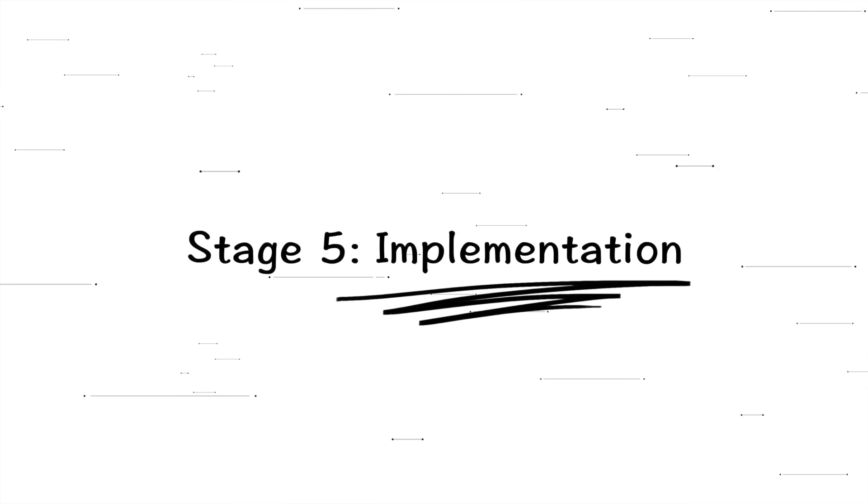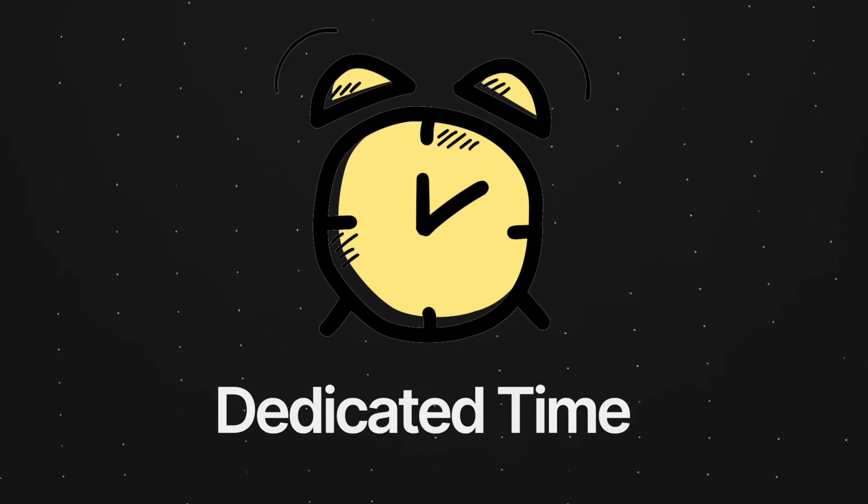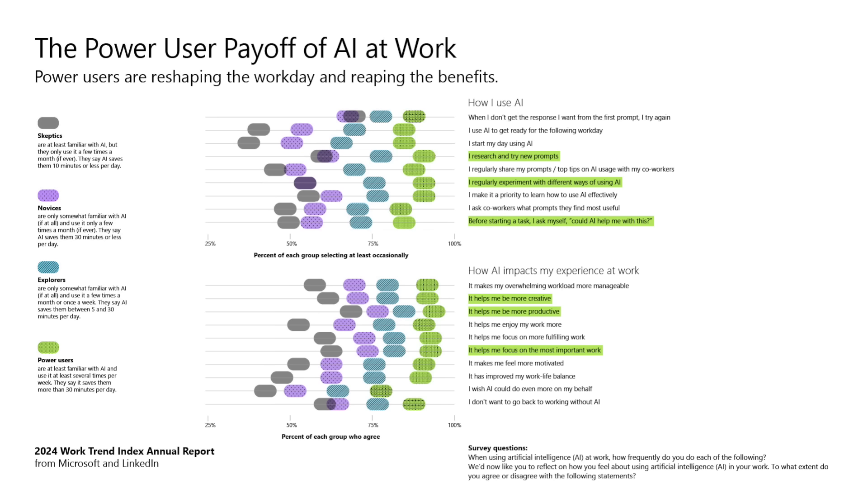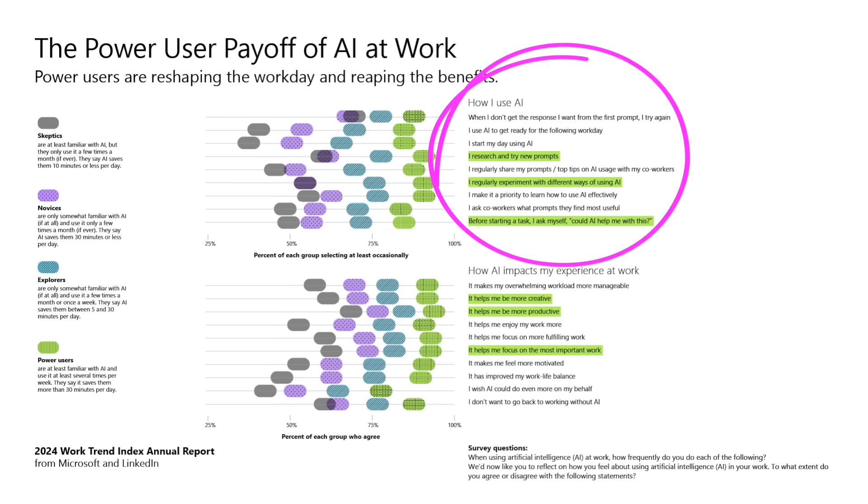Now let's put this into practice. There are two core principles. First: dedicate time to using AI — this is a must. The more you use AI, the more familiar you become. You can start with 30 minutes to one hour per week. When I first started, I spent maybe 15 to 30 minutes per day playing with AI; now it's at least a few hours per day. The goal is to transition from novice to power user. What differentiates power users from normal users is not just hours spent, but how they use AI — researching, trying new prompts, experimenting with use cases, and developing an AI-first mindset.